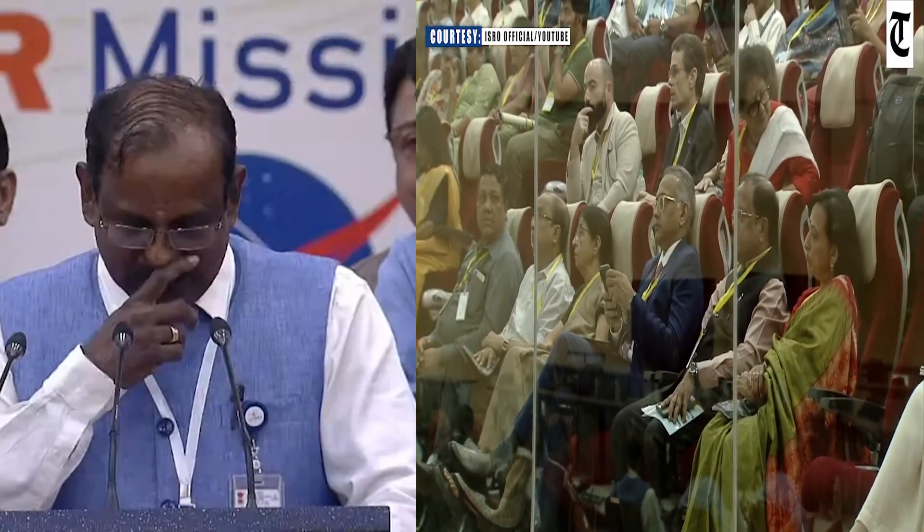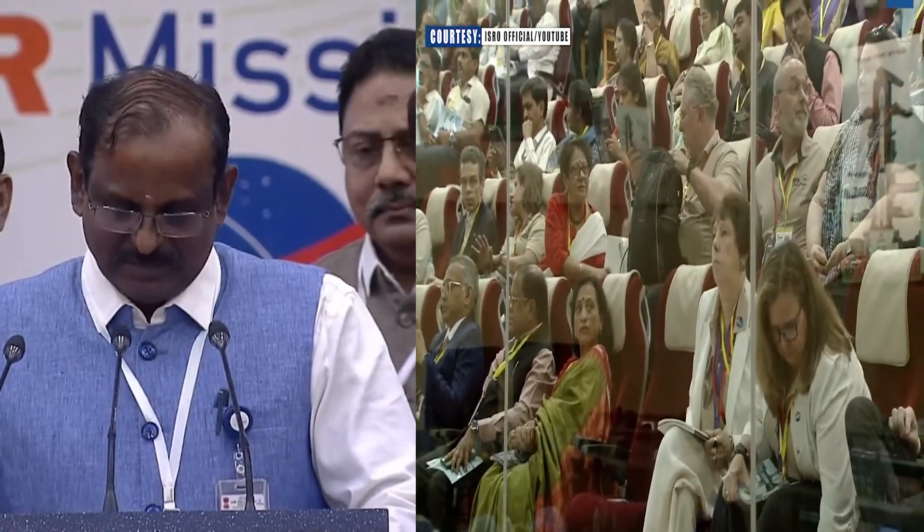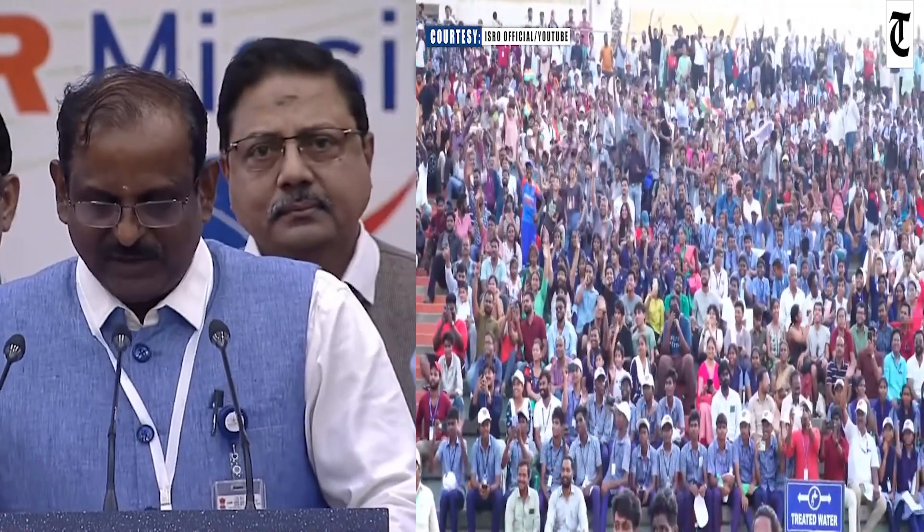Perigee specification is 742 kilometers — we have achieved 740 kilometers. Apogee specification is 745 kilometers — we have achieved 747 kilometers. All parameters are as expected and in the right line.